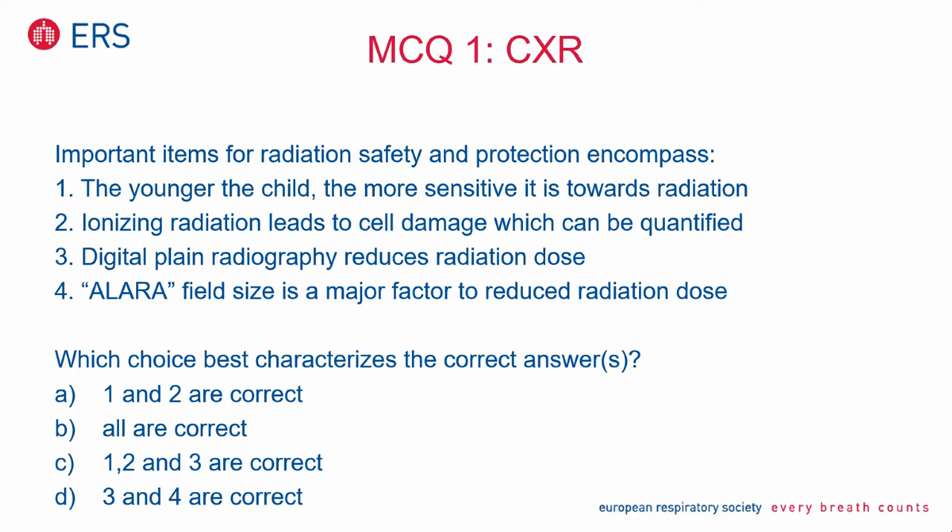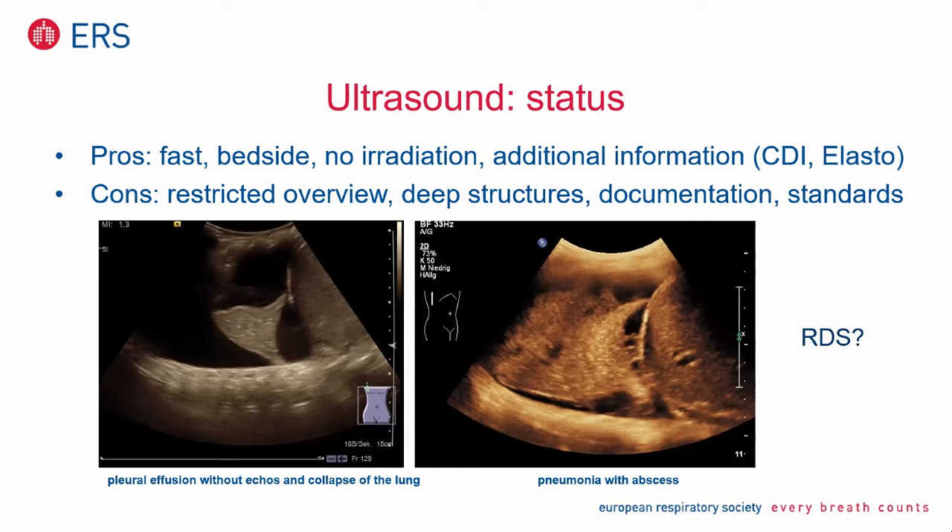That brings me to the next part: ultrasound. Ultrasound has a lot of pros. It's fast, it can be used bedside, you have no irradiation — that's a very important aspect. And you have a lot of additional information. It's not only B-mode brightness grayscale ultrasound, but you can use CDI color-coded duplex ultrasound. You can use M-mode for diaphragmatic motion analysis. But there are some cons: it has a restricted overview.